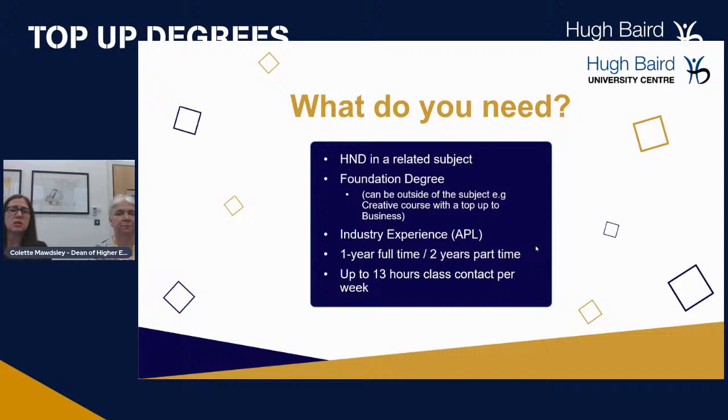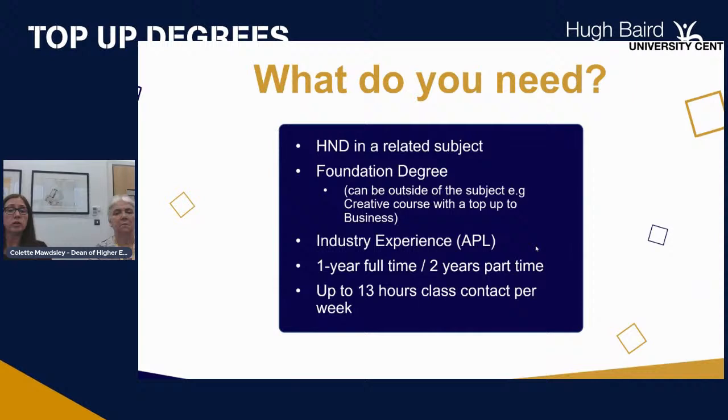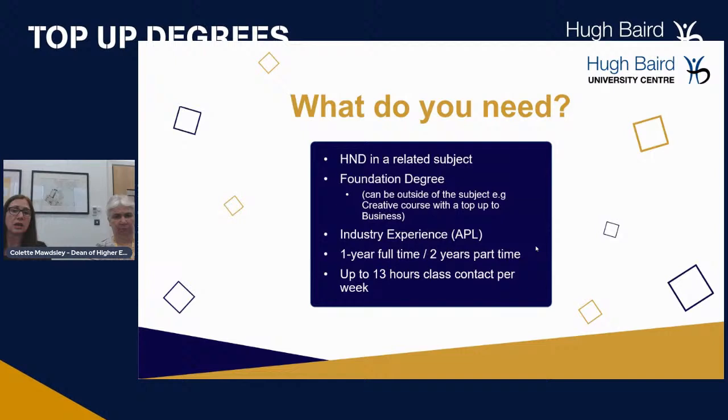There's also the opportunity for students who have industry experience. We do what we call APL — Accreditation of Prior Learning. We would apply to the university on your behalf to see whether they will accept you onto the top-up course. In some cases, you may need to do the Level 5 first, depending on your experience. The top-up degrees are one year full-time and two years part-time, with up to 13 hours of class contact time, depending on the subject.